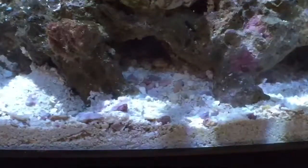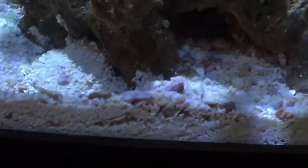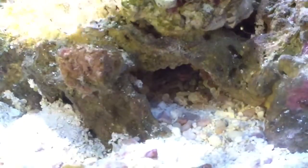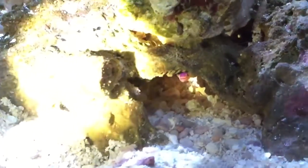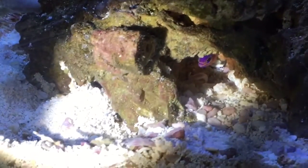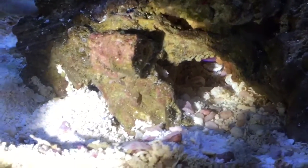The newest fish is called a Bicolor Basslet, also from Curacao — deep water, needs a submarine to get it. I just got her a few days ago. It looks like a Royal Gramma in a sense but they're very pretty. Right now she's shy, still new to the tank. Hopefully she does as well in this tank.